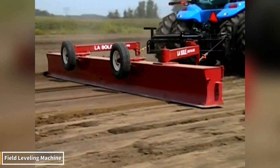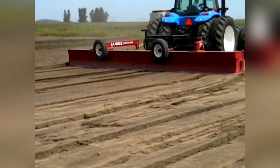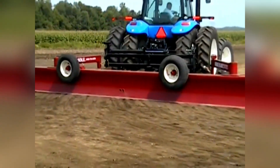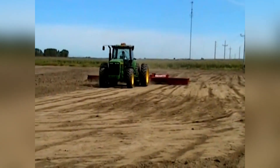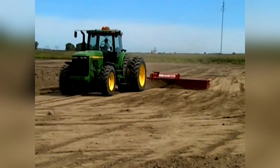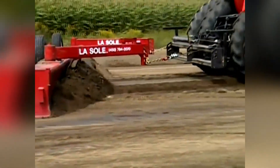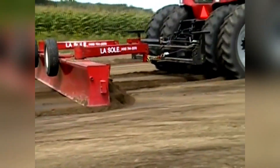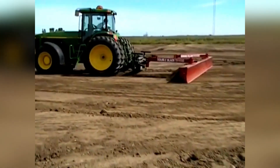A vast field covered in undulating, uneven soil — and there it is, a leveling machine. With its immense power, it flattens the soil like a carpet. This technology, operating with exquisite precision, levels kilometers of land in minutes. What used to take days of labor is now condensed into a few hours of performance from a single machine. The smooth surface it leaves behind is not only dazzling, it also prepares the ideal ground for planting.